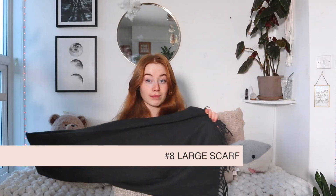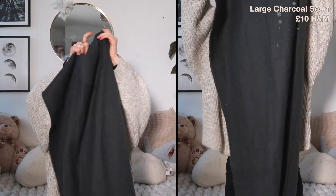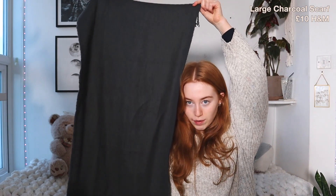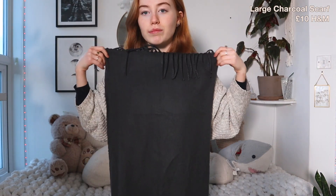This one is a thick scarf from H&M, which sells nice big scarves. This was on the pricier side — £10. It is very big; I think I'm 5'4" and this is taller than me and as wide as me. It's a big, comfy scarf and it's not itchy.